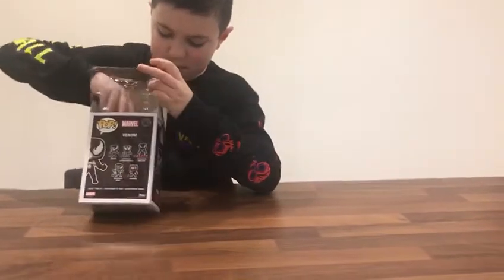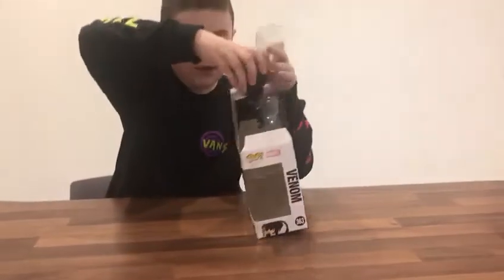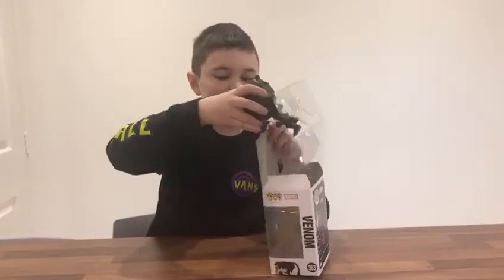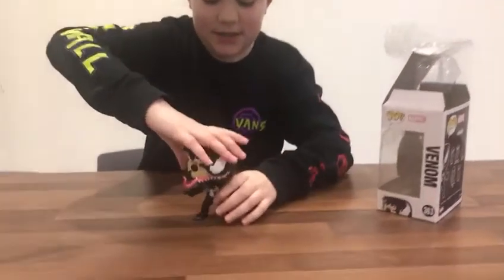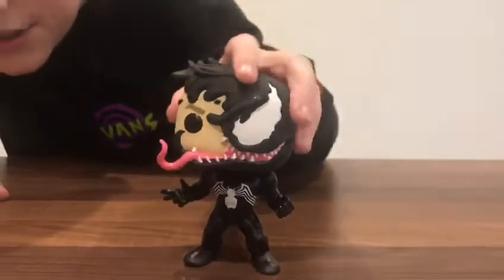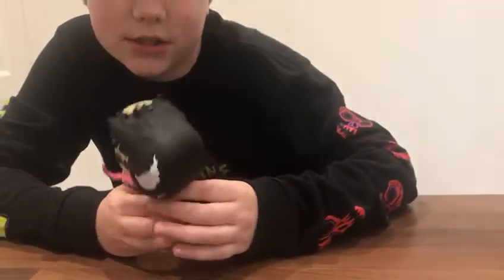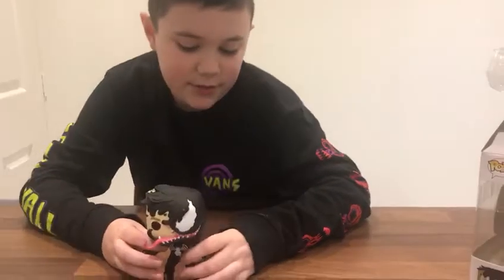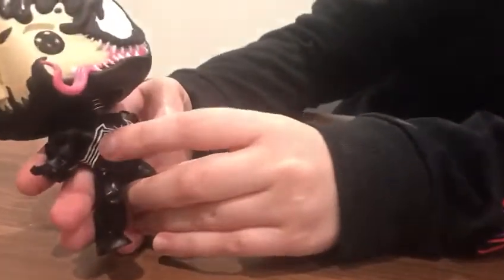Oh, that's nice — look, there he is! How cool is that? I don't know if this is supposed to be from the new Venom film — it's a really good film, by the way — but how cool does this look?